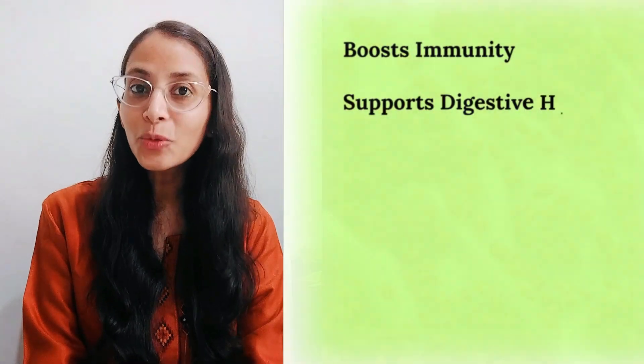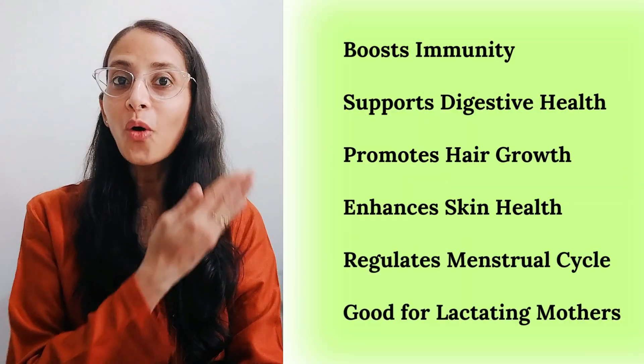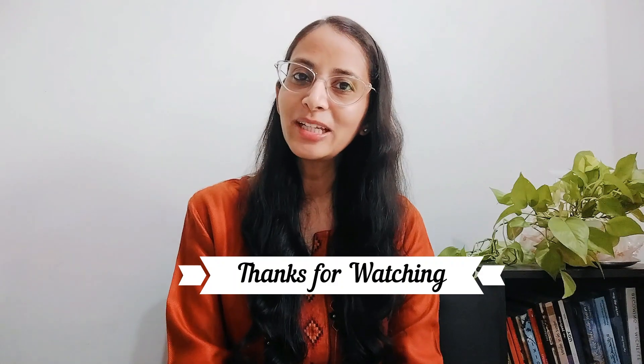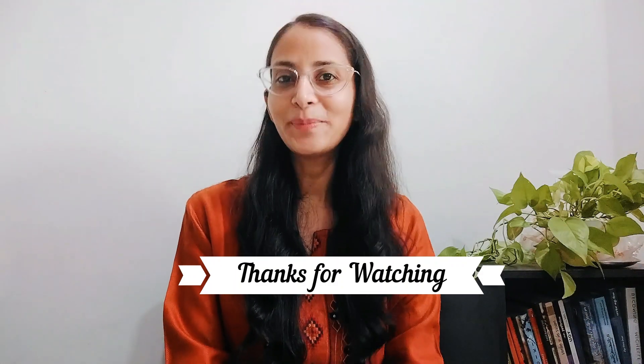Include these small seeds mindfully in your meals to get all these benefits. I hope this nutrition science-based information will be helpful for you. Don't forget to like, share, and subscribe to my channel for more nutrition science-based videos. Till my next video, take care and keep smiling.